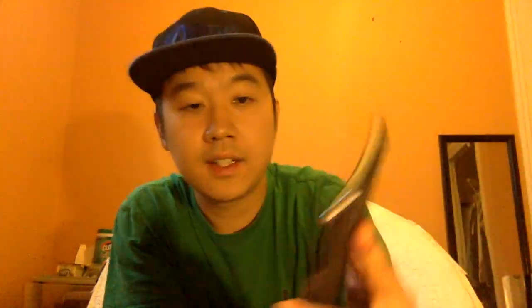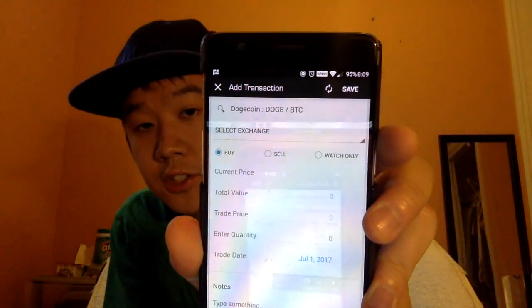You just type in the name — I'll choose Dogecoin. Almost all coins are compared to Bitcoin as a ratio, so many don't have a direct USD comparison even though we think of prices in absolute currency terms. You'd click Doge over Bitcoin — for example, the BTC pairing — and then select an exchange. The best one to choose is pretty much the one you bought it from, since prices can vary. I'll choose Bittrex.